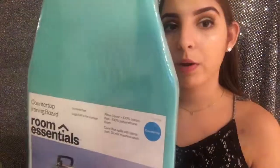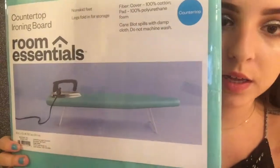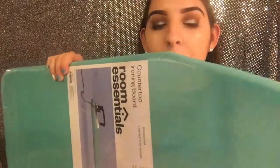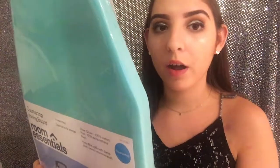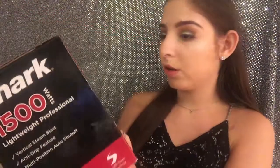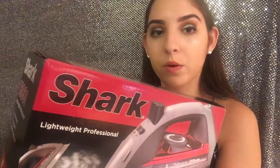From Target's dorm room essentials I have this mini ironing board that can go on top of a desk. It's not very big so it'll fit in the room and make things easy to iron. I also got this Shark Lightweight Professional Vertical Steaming iron from Target — I just got one of the ones they had and I think it'll be good enough.